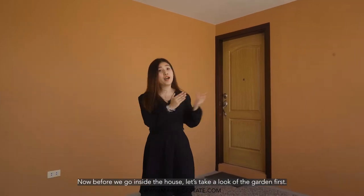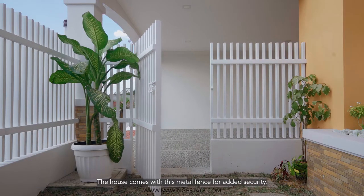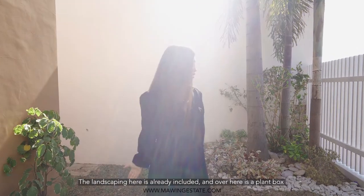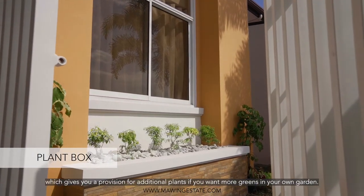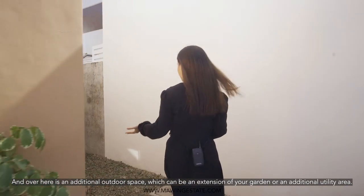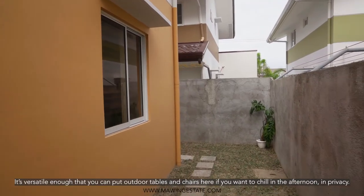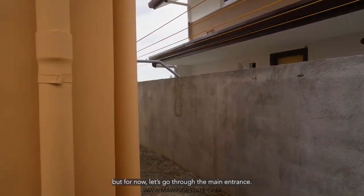Before we go inside the house, let's take a look at the garden first. The house comes with this metal fence for added security. Over here is your pocket garden. I love houses with gardens because it gives you warm touches of greenery. The landscaping here is already included, and over here is a plant box which gives you a provision for additional plants if you want more greens in your garden. And over here is an additional outdoor space which can be an extension of your garden or an additional utility area. It's versatile enough that you can put outdoor tables and chairs here if you want to chill in the afternoon in privacy. This also has access going to the service area which I'm going to show you later on. But for now, let's go through the main entrance.